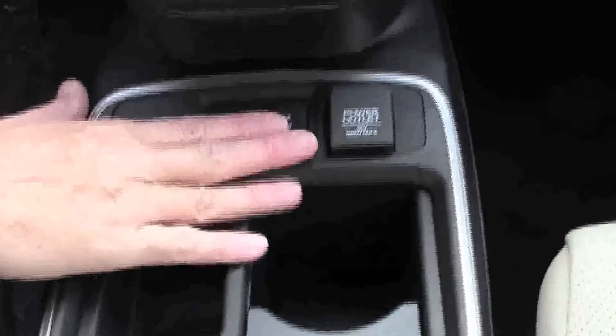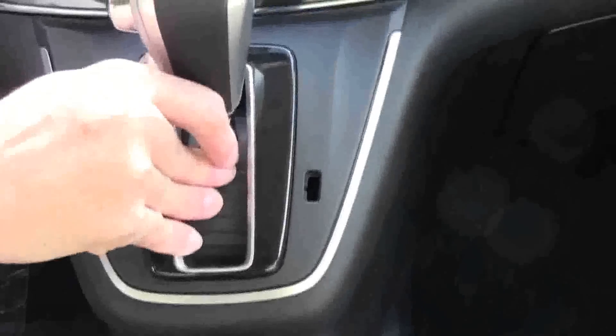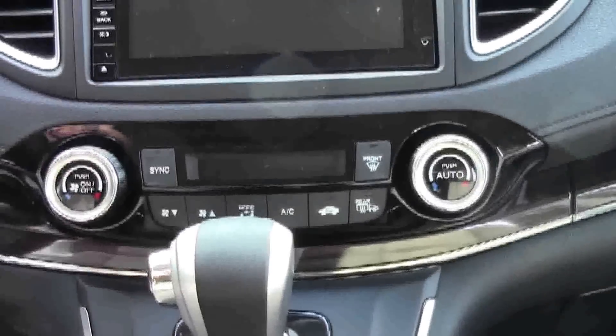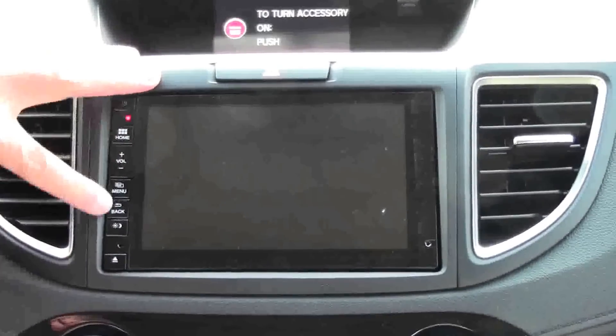You now have an actual true center console with armrests, lots of space. Two USB and HDMI outputs plus a power outlet. Lots of storage, adjustable cup holders. Heated driver and passenger seats and a power outlet. Continuously variable automatic transmission, which helps contribute to the great fuel economy. Independent heating and air conditioning controls. Seven-inch touchscreen with navigation.